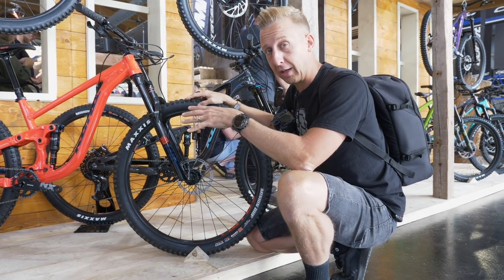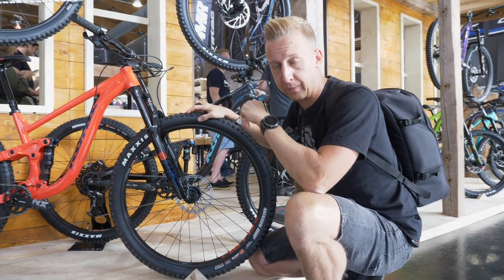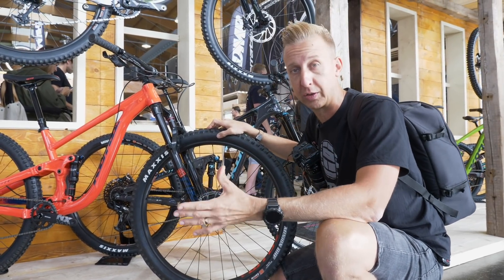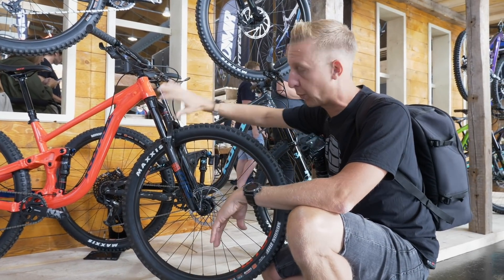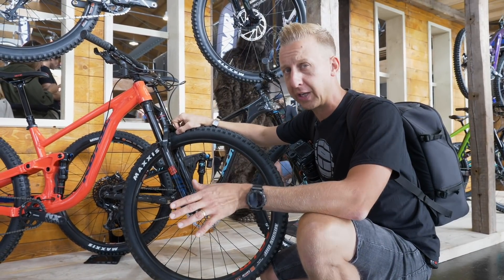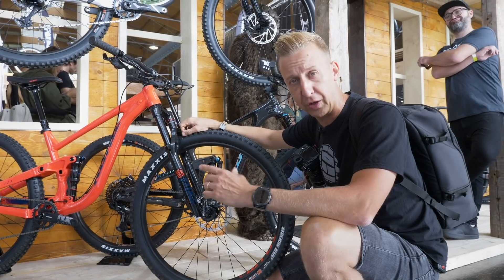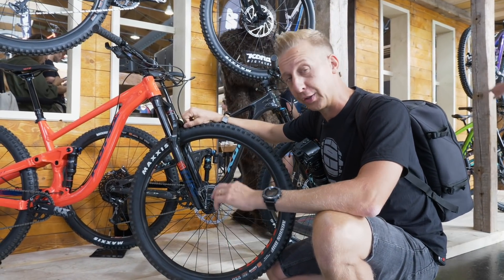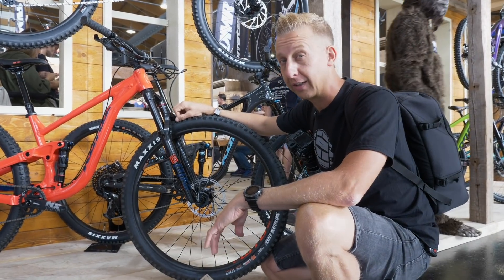I especially like this because it's slightly bigger travel than the Process 111, which was one of my all-time favorite bikes. That, of course, was a 29-inch wheel. I had 120 on the front and 111 out back. People kind of alluded to the bike — I don't think they understood it when Kona first released it, but it's still a bike that I hope Kona revisit in the future. I think they might.